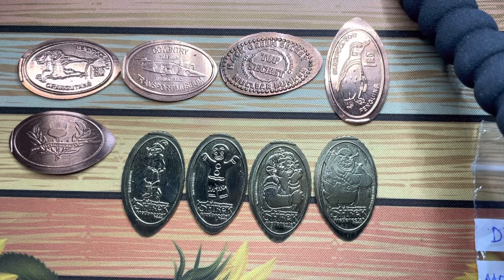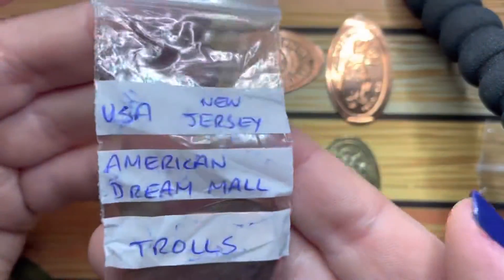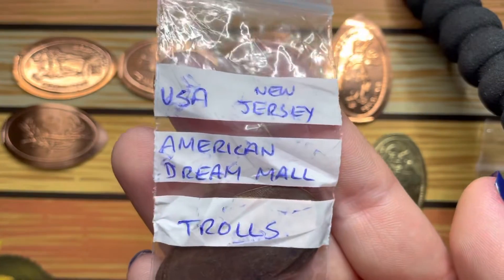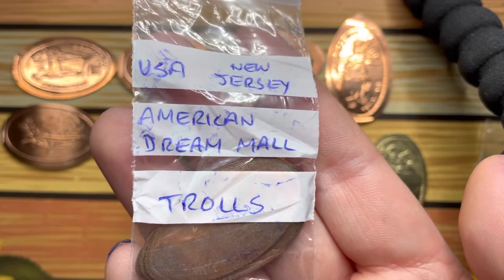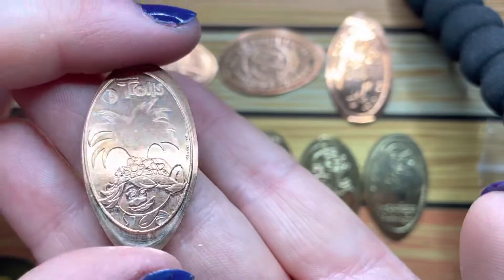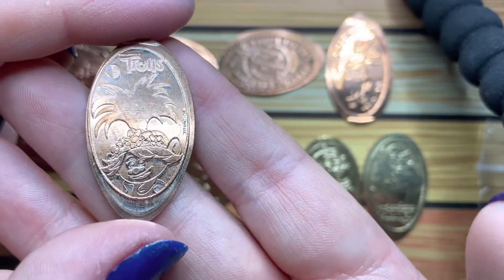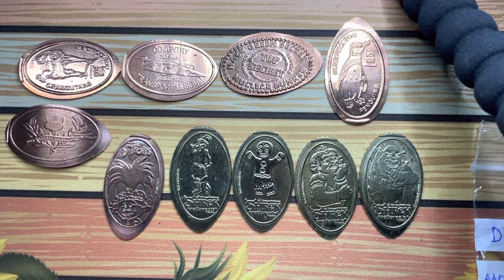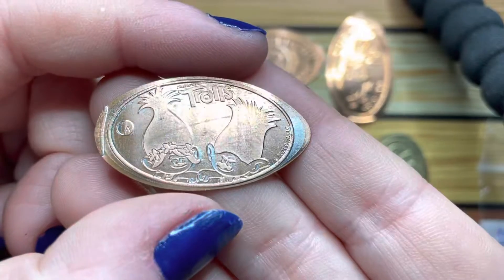The next little lot is the last lot for this one, and it is from New Jersey — American Dream. First up we have... is it Poppy? I think she's called Poppy. How cute!